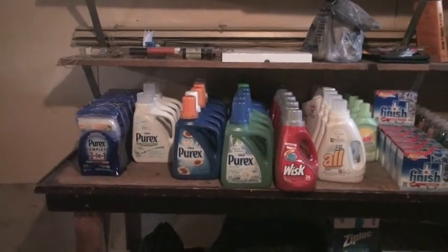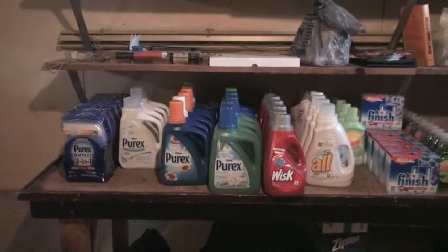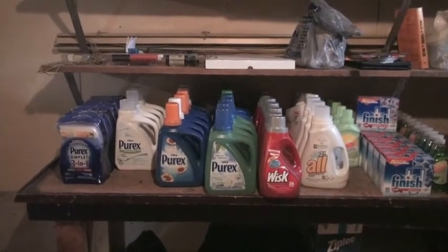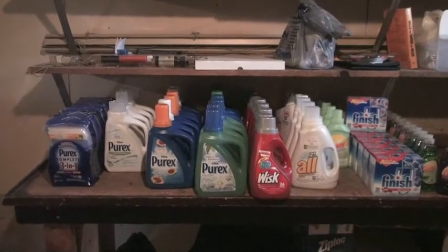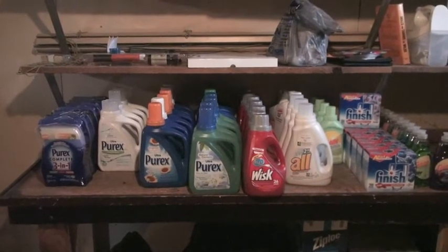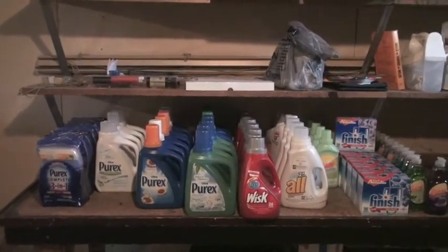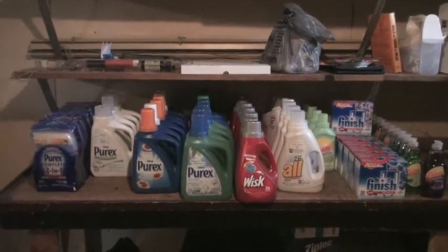I keep my stockpile in my basement and it consists of laundry products, dish products, cleaning supplies, toilet paper, toiletries, canned foods, and dry food such as pasta and rice.